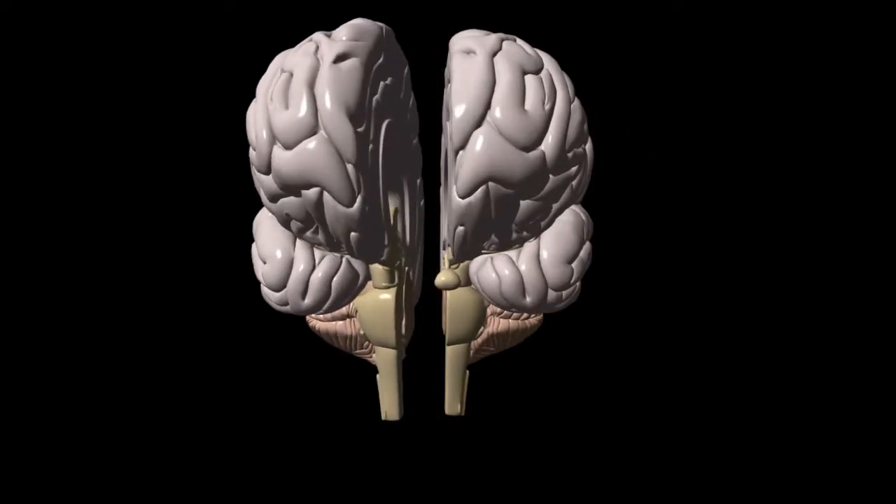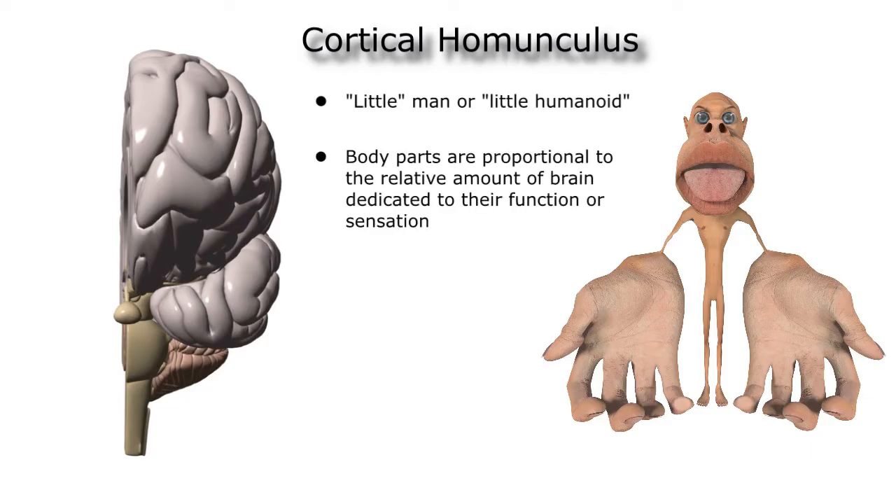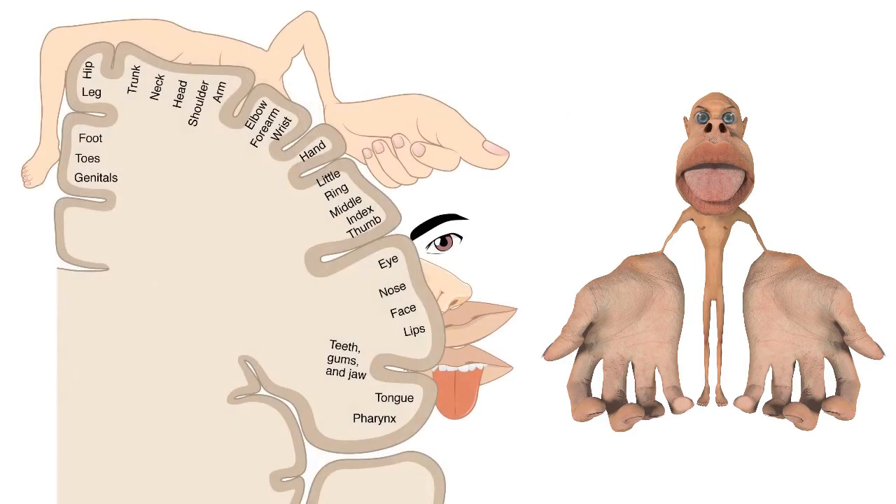We can further define the cytoarchitecture of the brain using various models, one of which is the cortical homunculus. Homunculus literally means little man or little humanoid, and our cortical homunculus is a dysmorphic little humanoid whose body parts are drawn proportional to the relative amount of brain dedicated to their function or sensation. A lot of brain cells are dedicated to our senses, including the eyes, nose, lips, tongue, and hands. The lower leg is draped over the medial aspect of the parietal lobe, with the trunk and outstretched upper limb hanging over the convexity. A large portion of the lower parietal lobe is dedicated to the sensation and movement of structures of the face, including the eyes, nose, mouth, and tongue. Importantly, the sensory input from all of these structures is actually processed in other areas of the brain, which will be important when we talk about vascular territories in a moment.